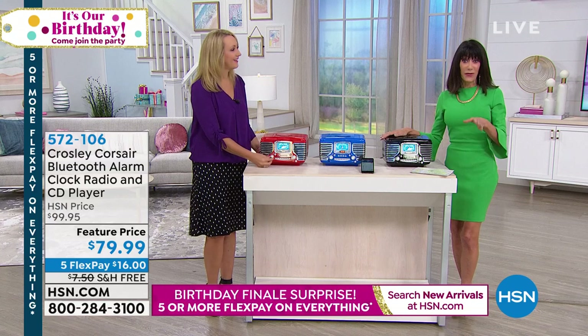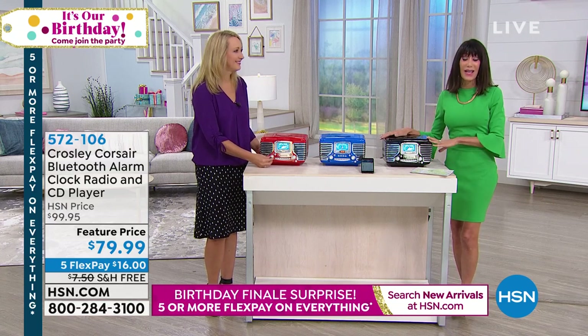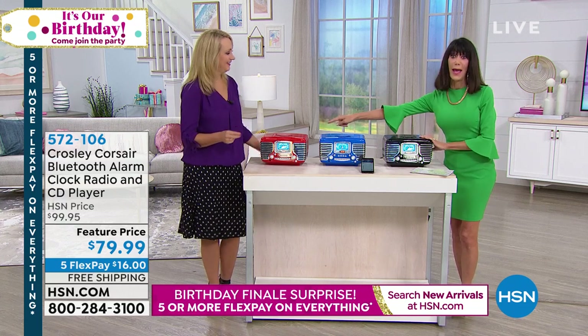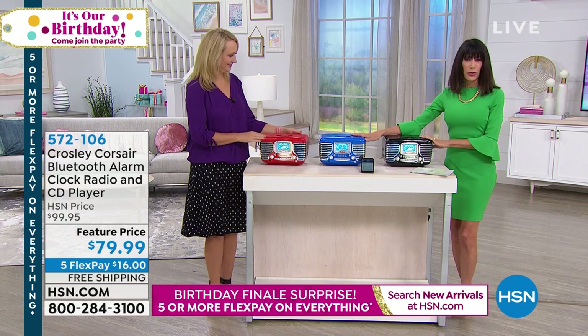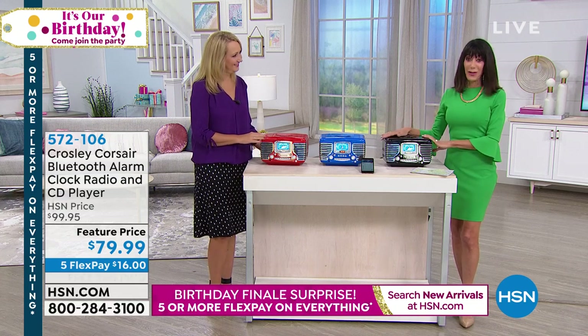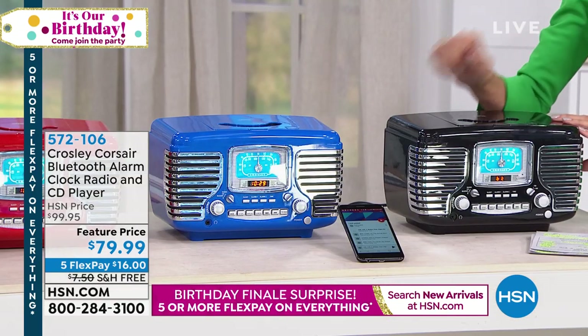$79.99 by the way, five flex pay, free shipping. If you just tuned in, I want to let you know it's only for today because we are doing this as a huge stock-up birthday bash as we're wrapping up our birthday. So it comes in red, a fabulous royal blue, and black. And listen — great, gorgeous sound quality.